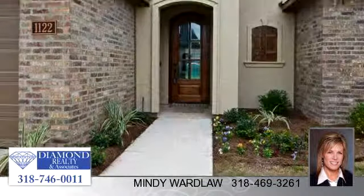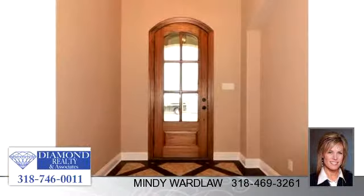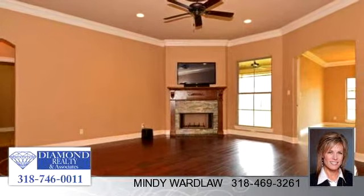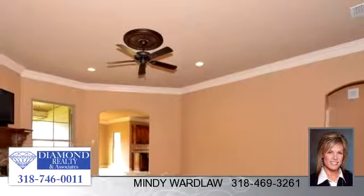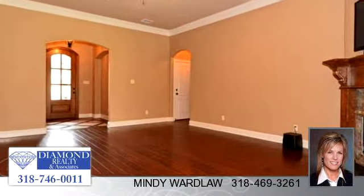To arrange a time to stop by and view this listing, or if you would like more information, please contact 318-469-3261. Thank you for your interest in this listing, and enjoy the presentation tour.